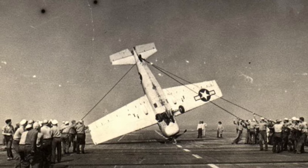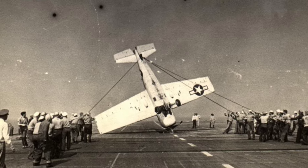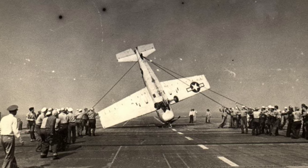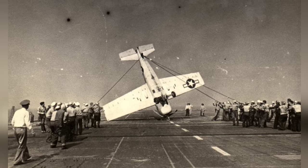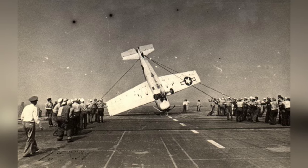The crew on the training aircraft carrier USS Sable are working to lift up an FM-2 Wildcat that flipped over completely. This photo was taken in Lake Michigan, United States, between 1943 and 1945. It's the second photo out of three.